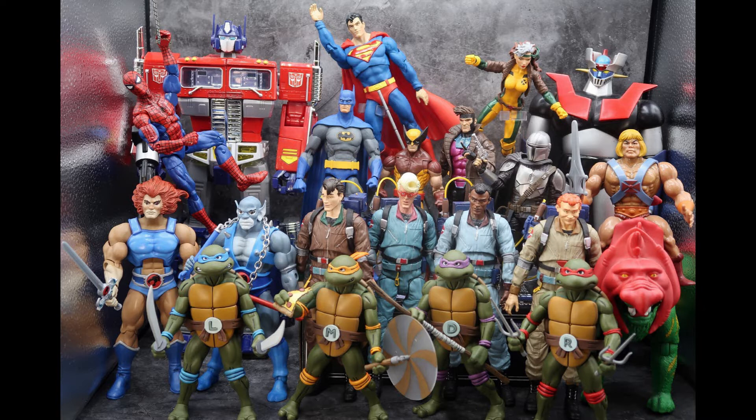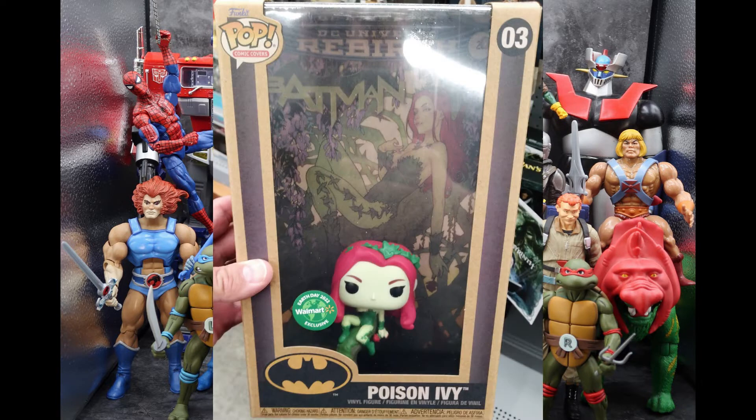Starting off with Funko Pops, this week at Walmart I found the Walmart exclusive Earth Day 2022 Poison Ivy, and I thought this was a cool little pop. It was huge — it was in the comic covers box, which is all nice and plastic, and you got the cover of the comic that the figure is emulating in the background. The box was made of recyclable paper, which is fitting for Earth Day at the end of this month, so be sure to recycle.